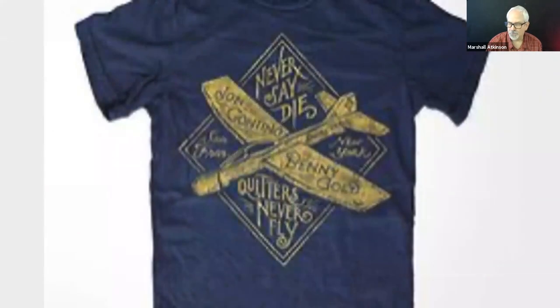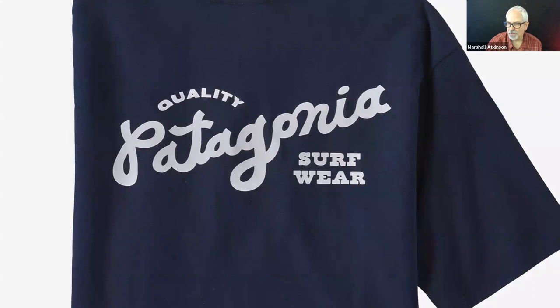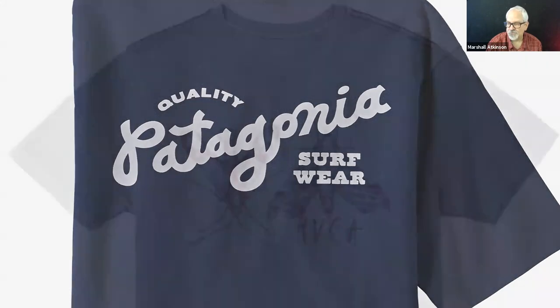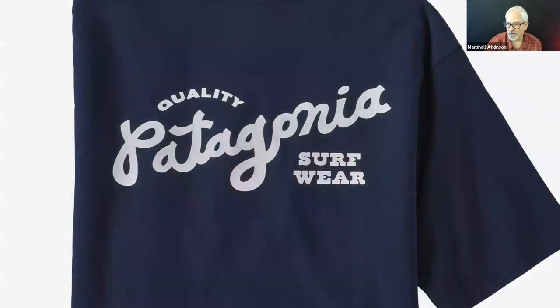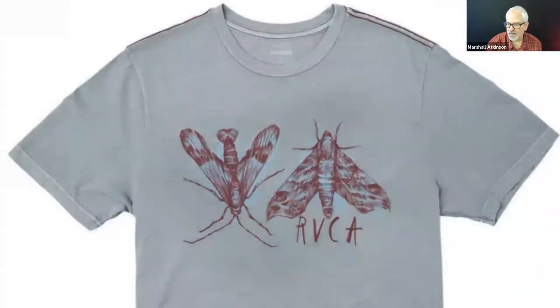Here's a retro design for Benny Gold — a skateboard company — doing airplanes. Stussy, one color, black shirt. Patagonia — a really light gray on a navy, which I really like. I also love this hand-lettered looking font that Patagonia uses. Here's RVCA with these moths — really big on the shirt on a gray-colored shirt with a burgundy print and some blue behind it. I really like this print. Here's Obey — a light blue on navy, which I think is a really great color combo — kind of a sea foam light blue color.